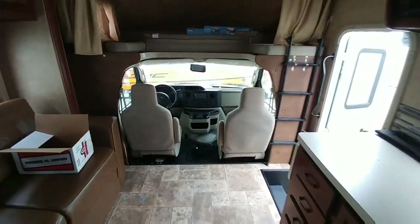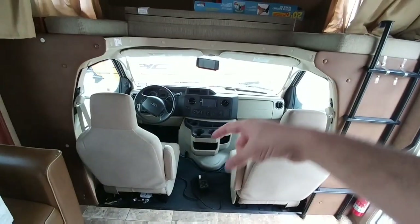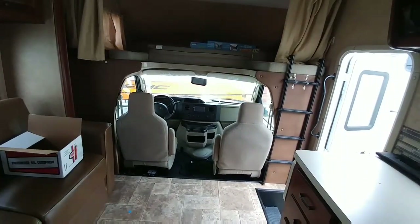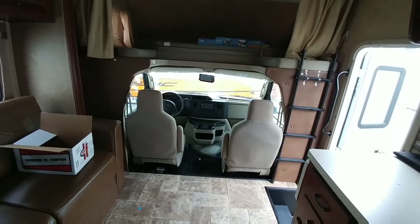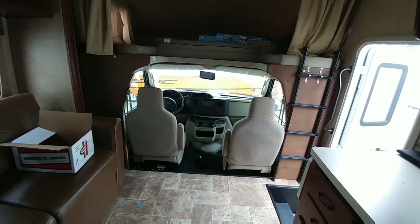One of the huge selling points of a Class C is that you have direct access from the front of the unit into the back. So if you pull up into a Walmart parking lot and you're going to be boondocking, you simply walk to the back, close the curtain around the windows, and you're already in your RV. You don't have to dismount from a truck and get to the back and hope that your truck is secure while it's connected overnight.